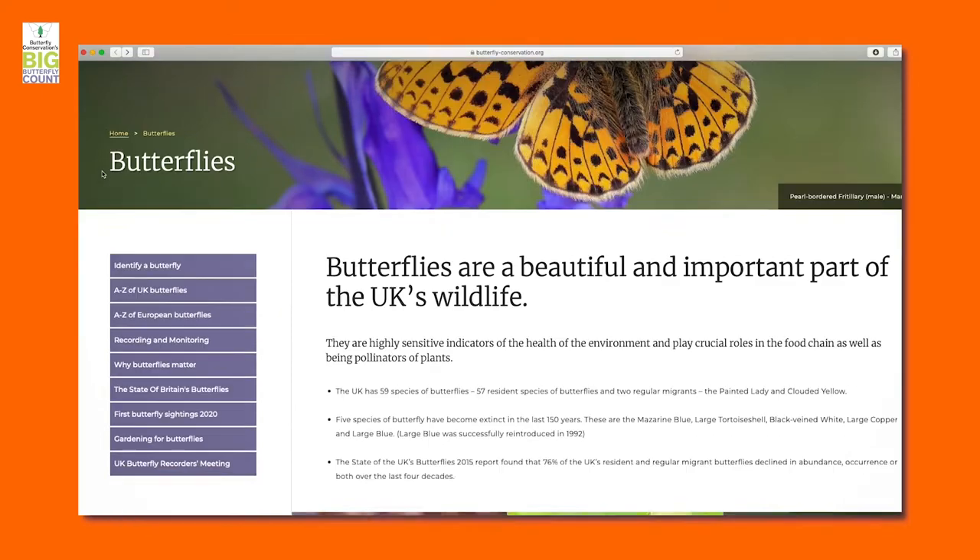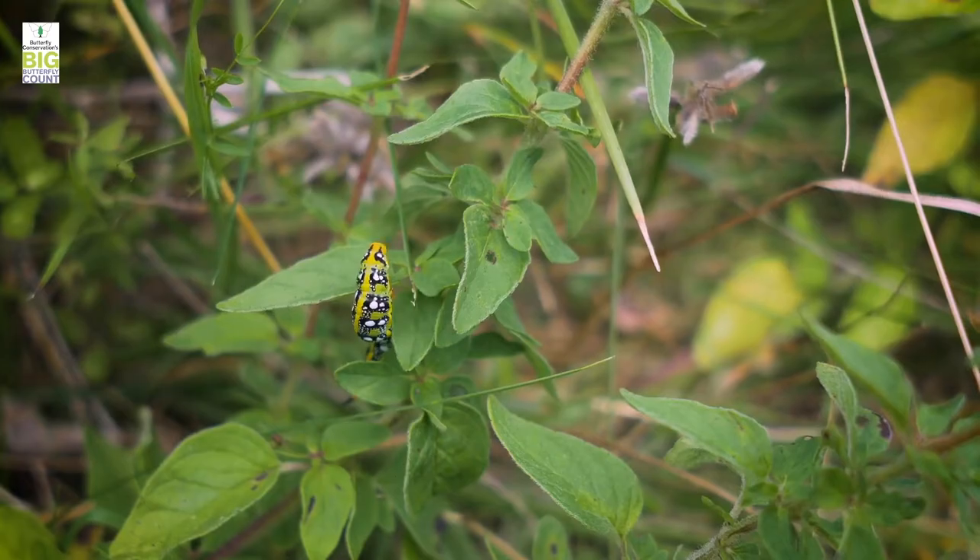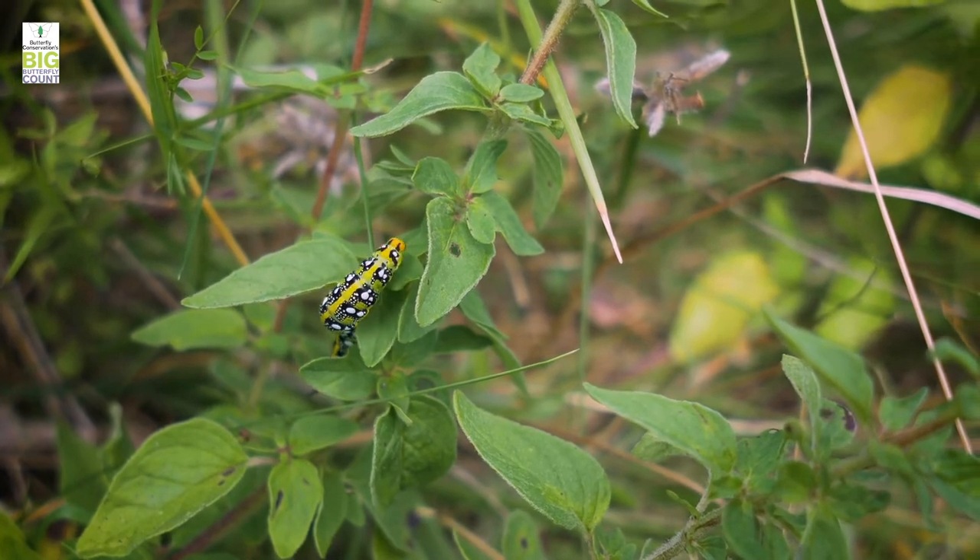When it comes to attracting butterflies there are two things that you really need to think about: the food plants for the caterpillars and then providing nectar for the adults. So the first thing to do is to research which butterflies you have in your local area and then research what their caterpillars eat.